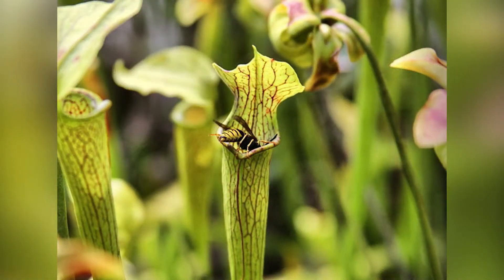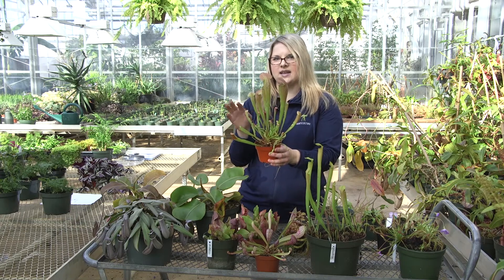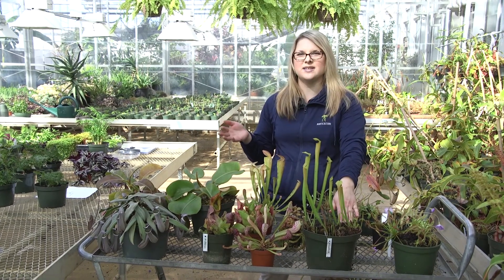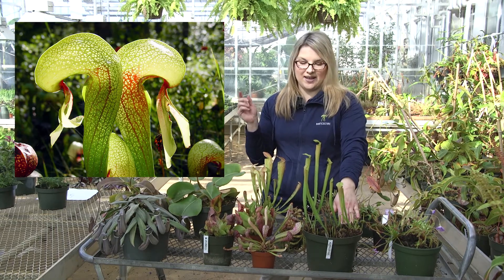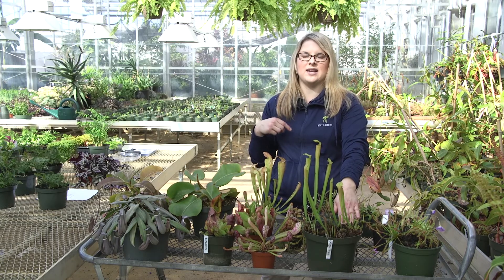These Sarracenia species — these American pitcher plants — are found along the coast of the United States. They grow from New Jersey down through the Carolinas, Georgia, Florida, and then over through the Gulf states: Louisiana, Mississippi, Alabama, and Texas. There is also a particular species, the Darlingtonia, which is a cobra pitcher plant — it gets that name because the pitcher actually resembles a cobra. Those particular species are found along the west coast in Oregon, Washington, and California.